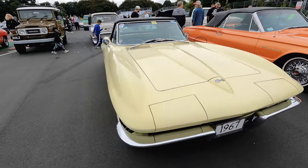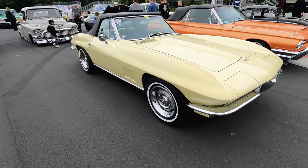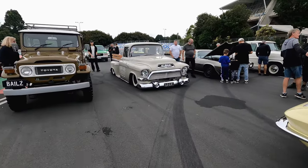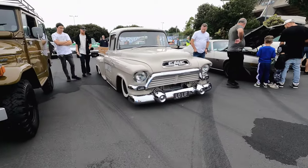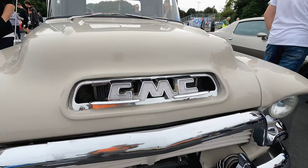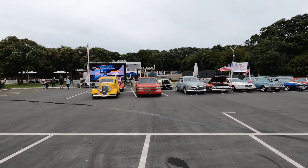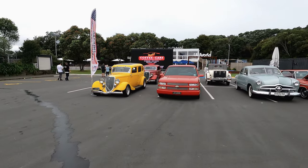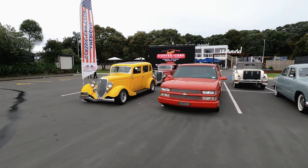Another Corvette — we've seen that plenty of times. But that GMC is so low — look at that beautiful truck. Today is the American Classic Car Club of Auckland show — pretty cool, lots of different beauties here.